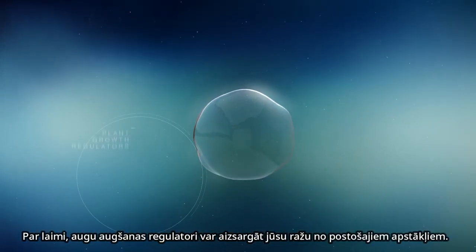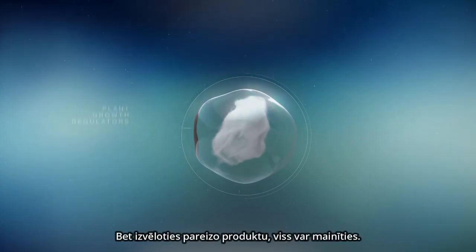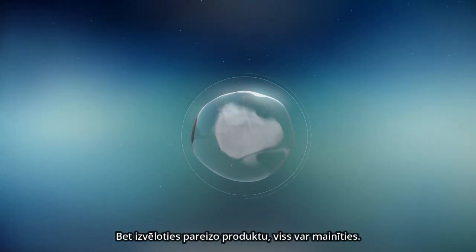Fortunately, plant growth regulators can protect your crop from this devastating condition. But choosing the right one can make all the difference.